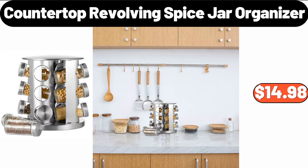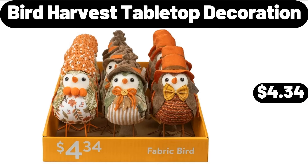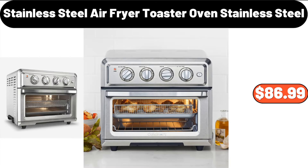Countertop Revolving Spice Jar Organizer, $14.98. Bird Harvest Tabletop Decoration, $4.34. Stainless Steel Air Fryer Toaster Oven, $86.99.